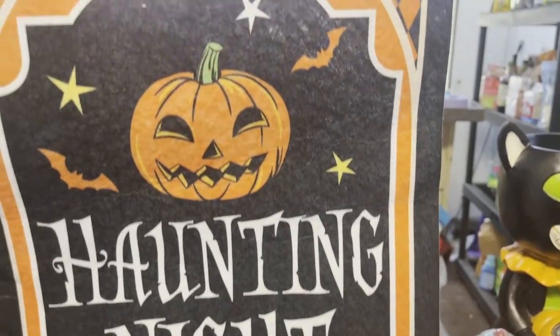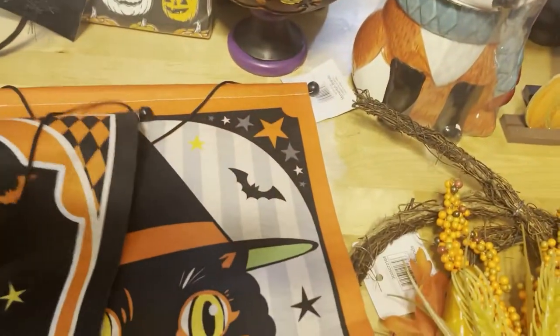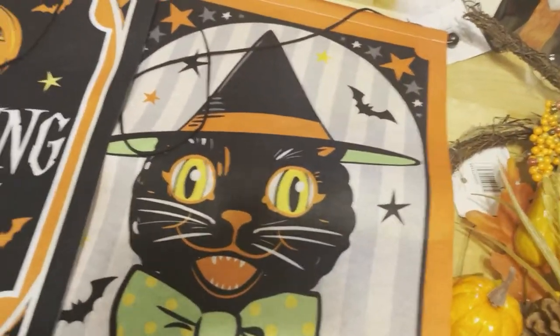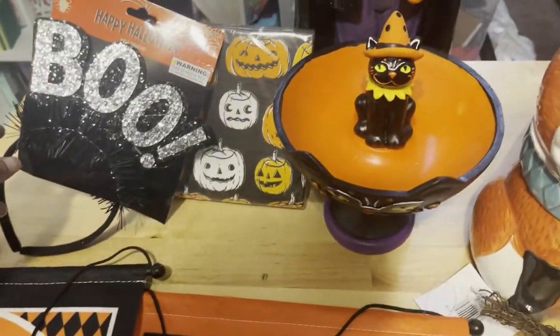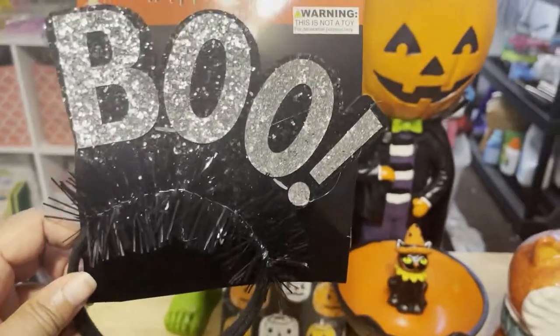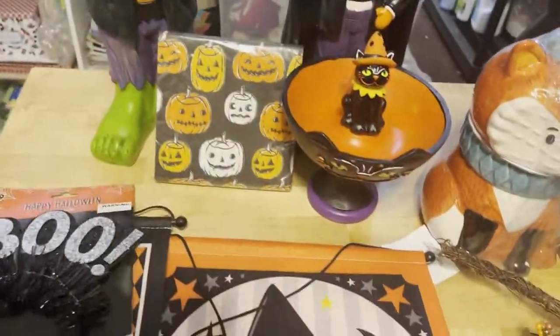It's just so adorable. So that's the two little hanging signs she's going to put in her house or on the outdoor. And Mom loves boo, so Mom got her boo because Mom just loves the word boo. She got this today for Mommy.